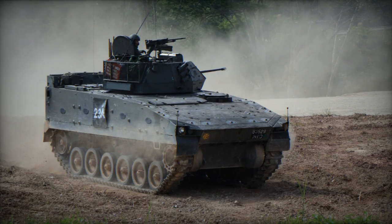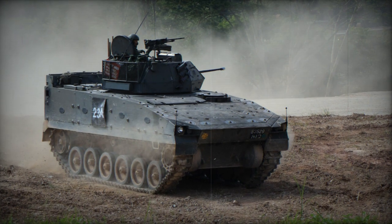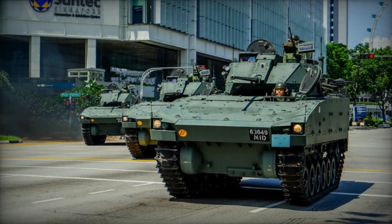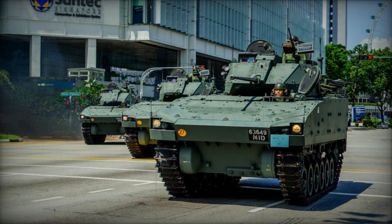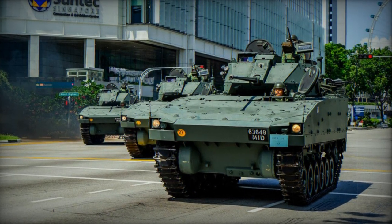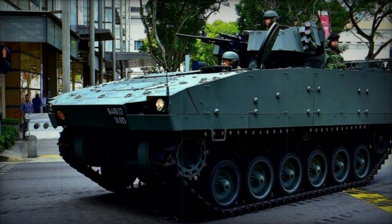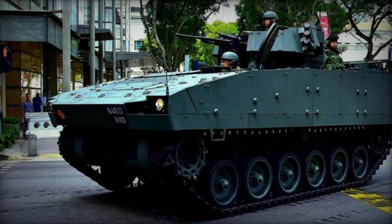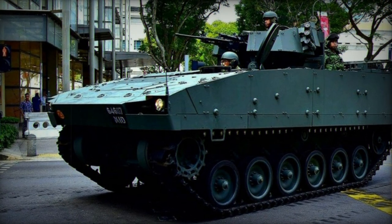The Bionics 40-50 was similar in form, scope, and function to the Bionics 25 before it. The differentiating feature of this type was its addition of a new indigenously developed weapons station cupola, which could fit a 40mm automatic grenade launcher or a 12.7mm heavy machine gun for improved offensive and suppression capabilities. The Bionics 40-50 can also reportedly seat 11 passengers.